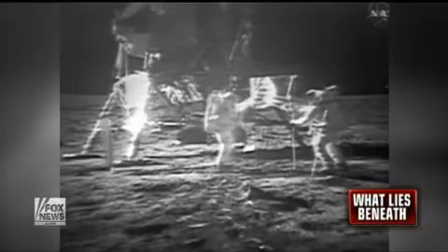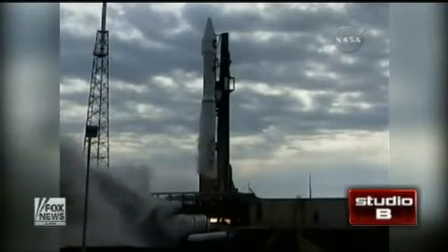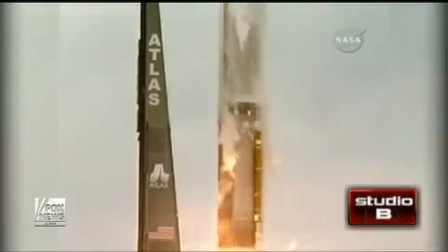NASA scientists report they've found evidence of large ice deposits deep below the lunar surface. The findings are based on last year's LCROSS mission, during which scientists smashed two spacecrafts into a moon crater to gather data.